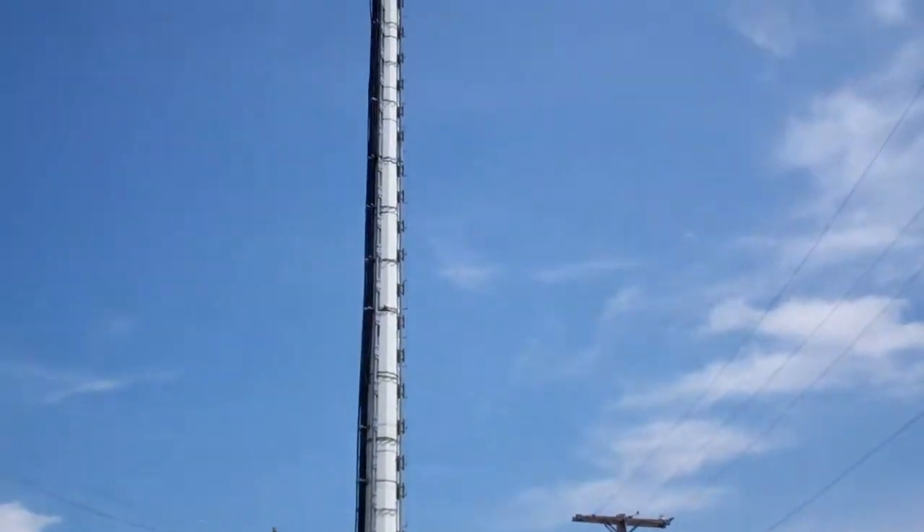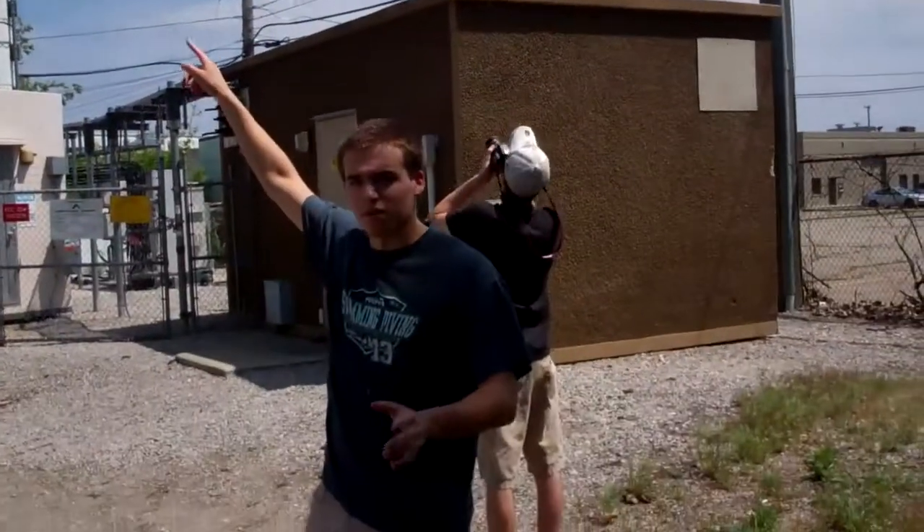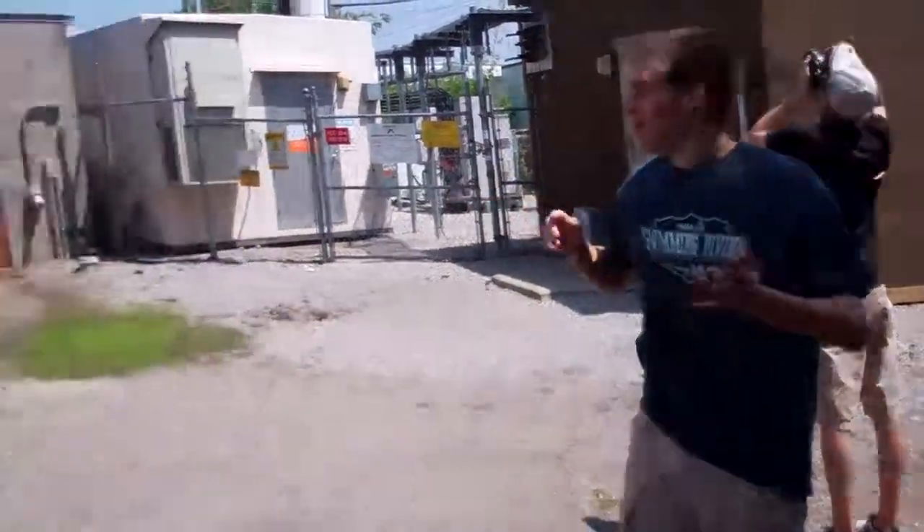Now this is our third tower of the day. If you notice, there's different heights, and the higher one is more expensive than the lower one for different carriers. What are you guys doing in here? We gotta go out of here.